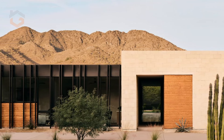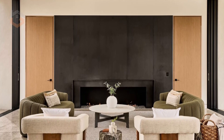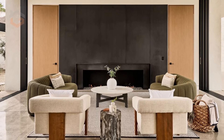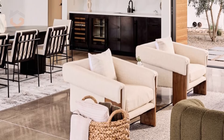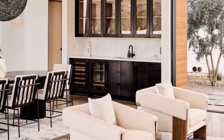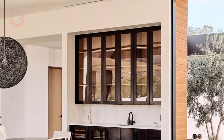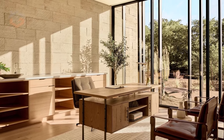They shield the interior from the intense Arizona sun, ensuring that the house stays cool without sacrificing natural light. Additionally, these metal fins offer privacy from the outside world, while allowing those inside to enjoy uninterrupted views of the desert. Paired with Travertine stone elements that mirror the nearby mountains, the exterior design of Mockingbird feels firmly rooted in its environment, paying homage to the desert landscape.